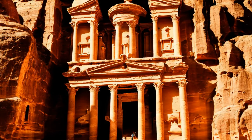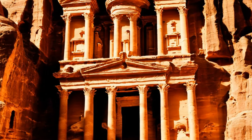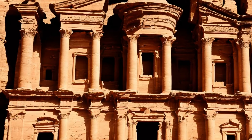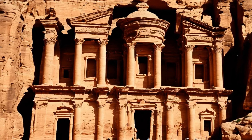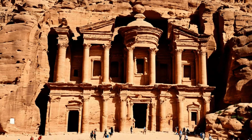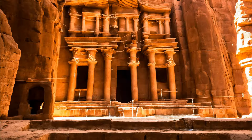Petra was more than a commercial hub; it was a cultural melting pot where various traditions and practices converged. The Nabateans, originally nomadic, assimilated influences from neighbouring civilizations, including the Greeks, Romans, and Egyptians, creating a unique blend of cultural practices. This amalgamation is evident in the city's art and architecture, which display a mix of Eastern and Hellenistic styles.